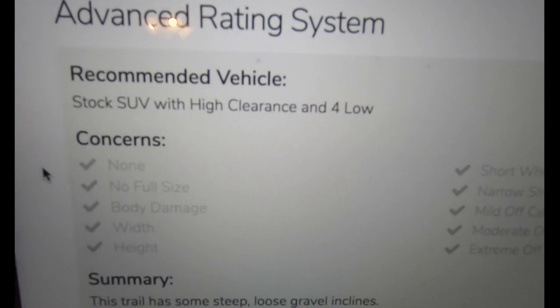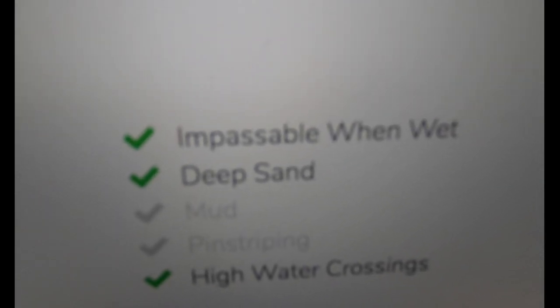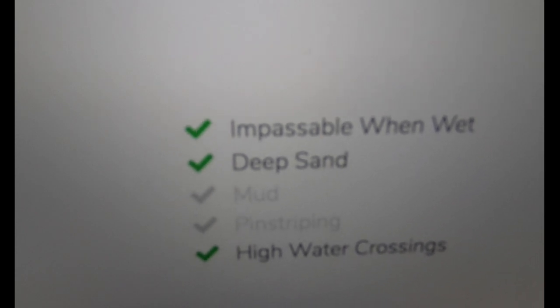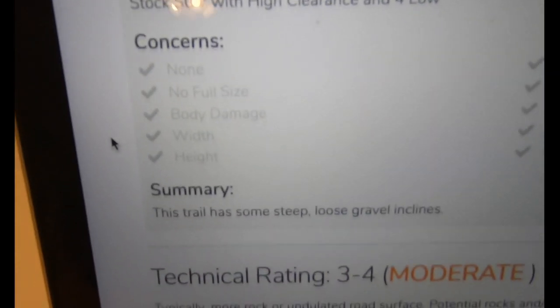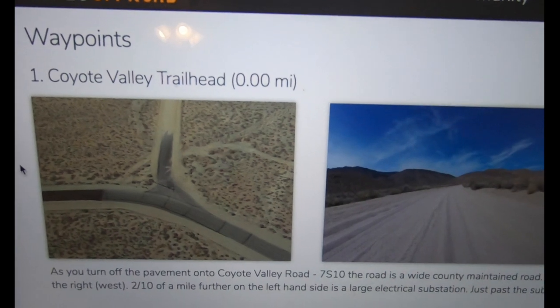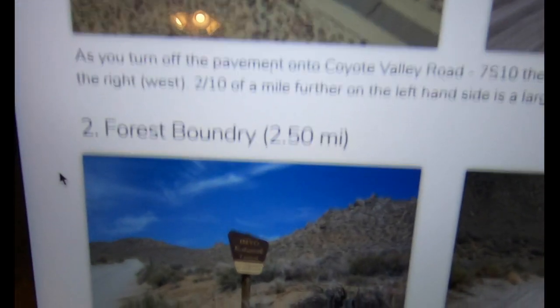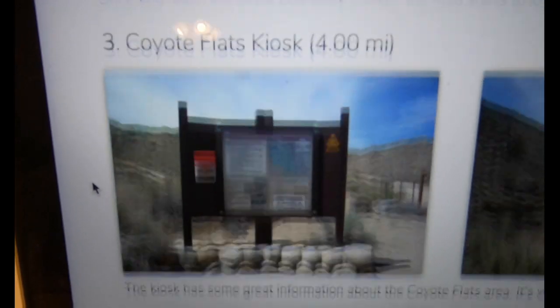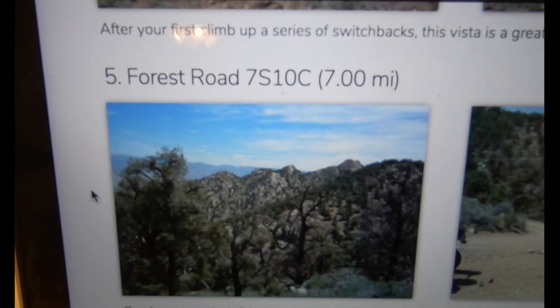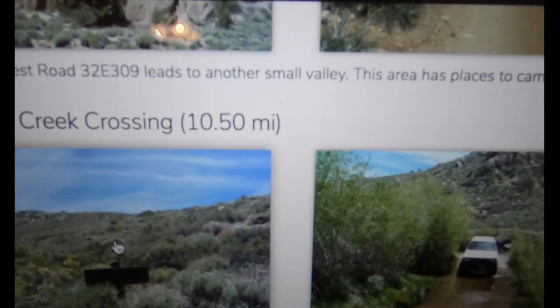There's also an advanced rating system — beyond just 'moderate,' it tells you things like body damage potential, width problems, whether it's impassable when wet, deep sand, and high water crossings depending on time of year. And these are all the waypoints I mentioned — the red dots — with pictures that go hand-in-hand: the forest boundary, the kiosk, a vista, Forest Road 7S10C, and the Coyote Creek crossing shown in a photo.